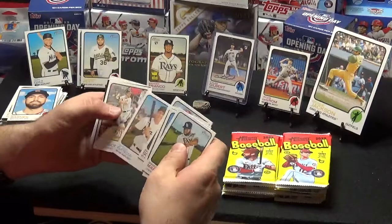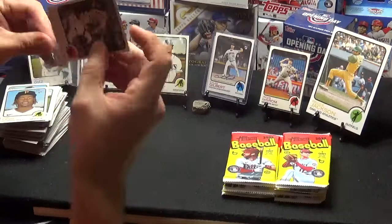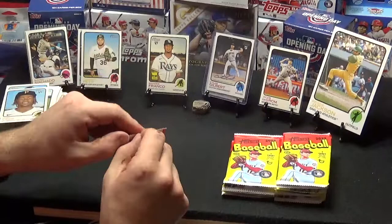Manuel Margot, Chris Flexen, Miguel Rojas, Paul Goldschmidt, Ovisel Garcia, Dansby Swanson. We've got a Manny Machado high numbered short print, an O'Neal Cruz, and a Max Fried. Nice card. I like Max Fried — of course I do, he's on the Braves.